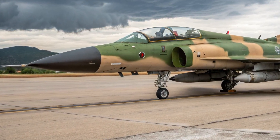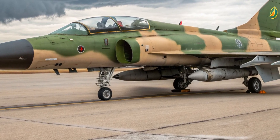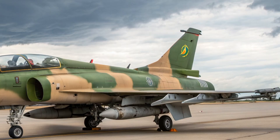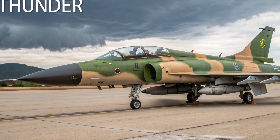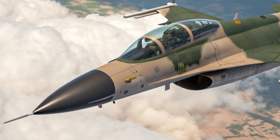Hello everyone, welcome back to the channel. Today we are going to take an in-depth look at the 2025 JF-17, the latest evolution of this lightweight multirole fighter that continues to gain attention worldwide. This upgraded variant reflects years of refinement in design, performance, and technology, making it far more capable than its predecessors while remaining affordable for many air forces.